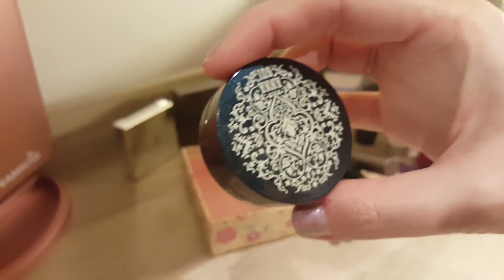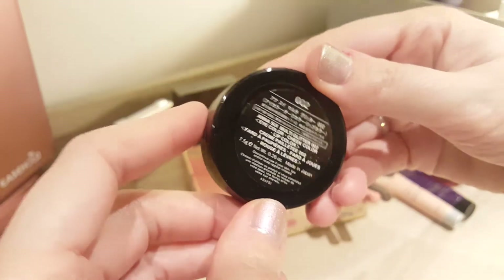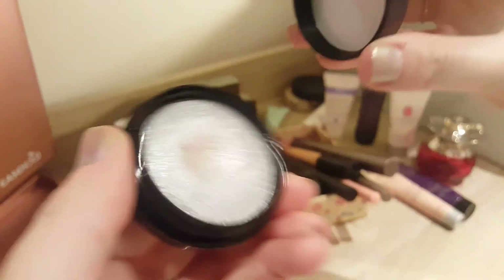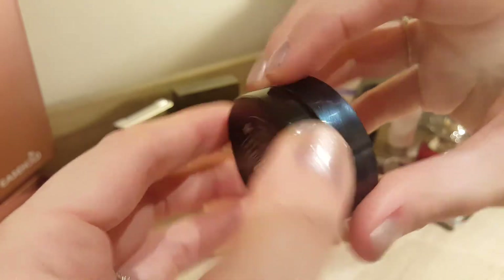This one, unfortunately, I didn't use at all because I used the other shimmery one — the highlighter from Topshop. This is from Anna Sui, the multi-glitter. I didn't use it at all, so not much progress — no progress at all on that one. I do like it though, it's a nice product.